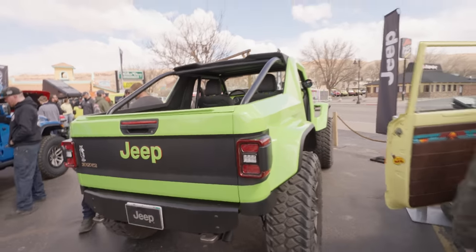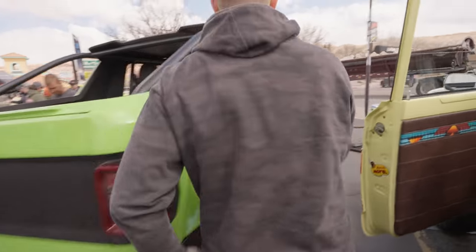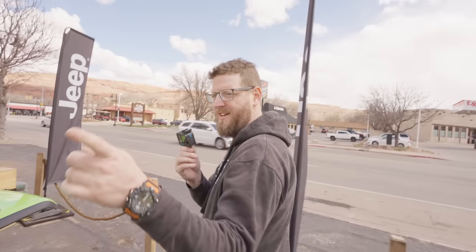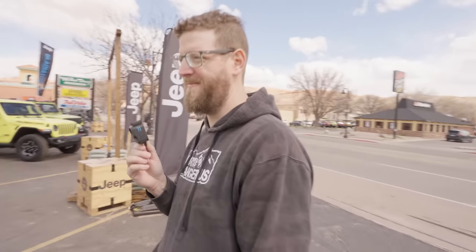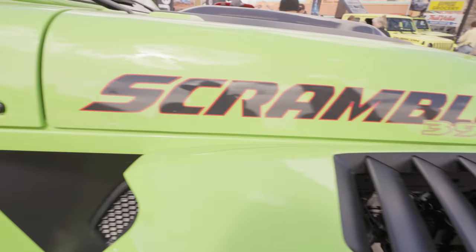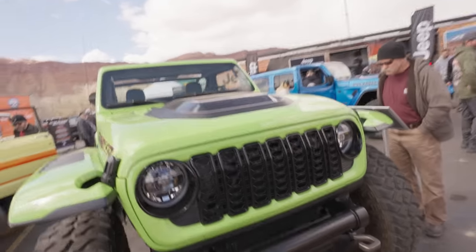And then we got a 392 inside — they got the cool fins. They need to put that new bed on this. I would buy this over a Wrangler because the back seat in a Wrangler is useless anyway. This is a better option as a two-door — way better. They have to make this. They won't, but they should. They have a new grill on here.